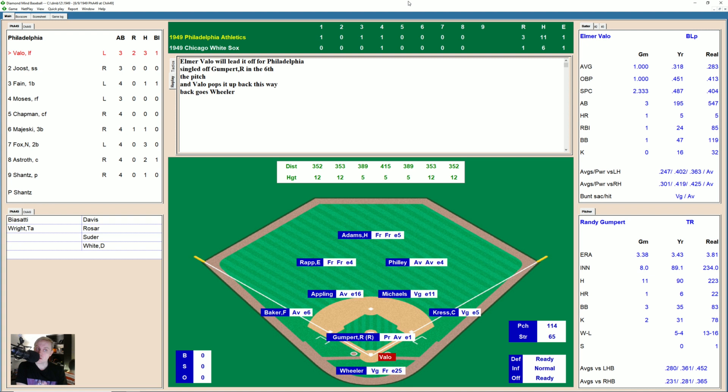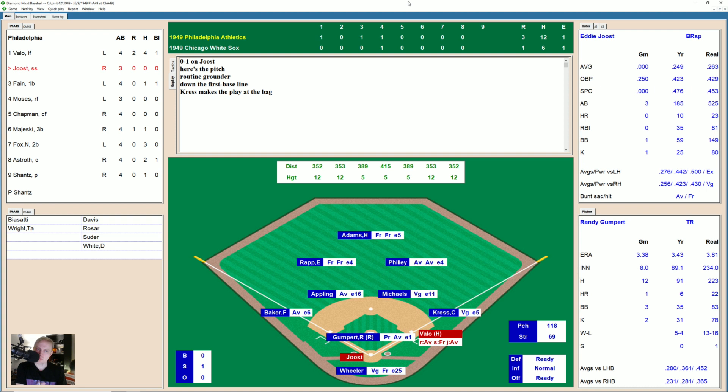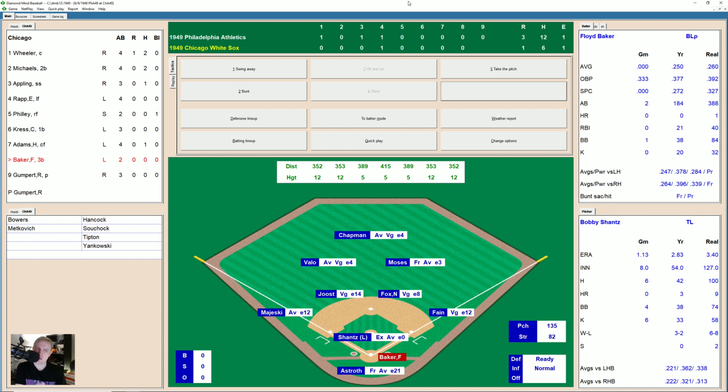Here's Elmer Vallo again, 3-for-3 today. Walked as well. Fouls one away, fouls another one away, 0-2. It's a single to right — he's 4-for-4 today. What a great player Elmer Vallo is. That brings up Eddie Joost. Strike to Eddie, 0-1. Ground ball first base line — Kress makes the play, goes to the bag for the out. Joost is 0-for-4. One away — Vallo goes to second. Here comes Ferris Fane — foul ball, foul back, 0-1. Ground ball to second — Michaels goes to first, two away. And here's Wally Moses — pops it up. Kress has the catch for the out.